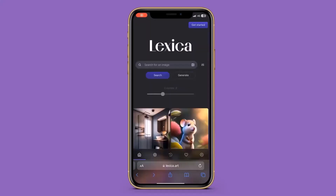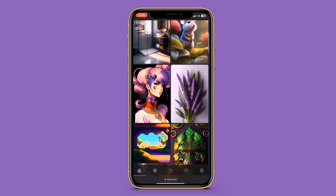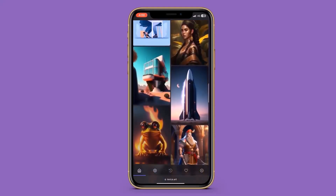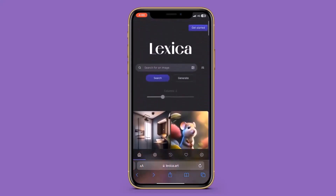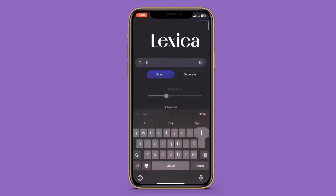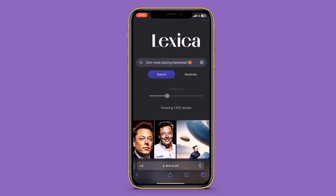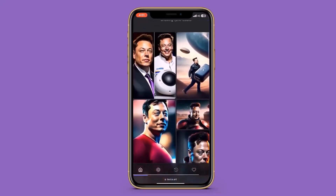One of the first AI tools you must try is Lex.com. It is an AI image generator that can make almost anything you can think of. Just type in any description or prompt you'd like your artwork to be. For example, I wanted to see Elon Musk playing basketball and it did a great job of making the artwork look just like him.